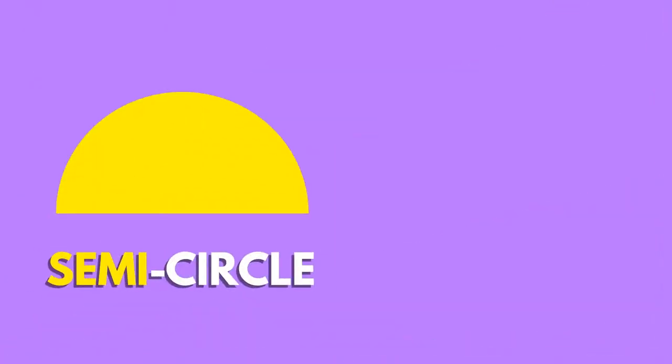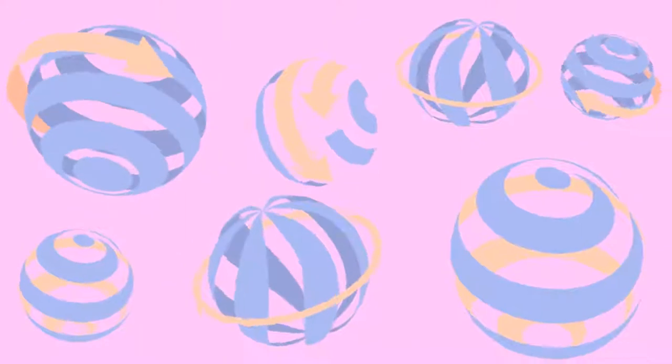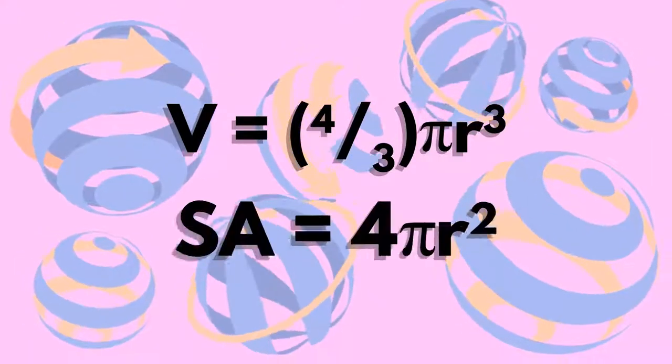Did you know that half a circle is called a semi-circle, but half a sphere is called a hemi-sphere? Semi comes from the Latin word for half, whereas hemi comes from the Greek word for half. The volume of a sphere can be calculated using this formula. To find the surface area of a sphere, this is the formula to use.